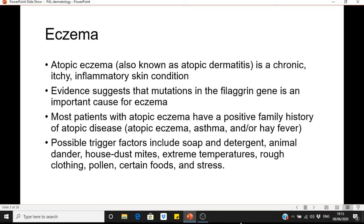So we'll begin with eczema. Eczema is a chronic, itchy, inflammatory skin condition. The exact cause isn't known, but evidence suggests that mutations in the filaggrin gene are an important cause. The filaggrin gene's function is very important in the skin barrier, so a mutation can lead to dysfunction of the skin barrier, water loss, dryness and itching. Allergens can also penetrate the skin barrier more easily, leading to an inflammatory IgE response, and there's also colonisation of the skin with bacteria such as Staphylococcus aureus.